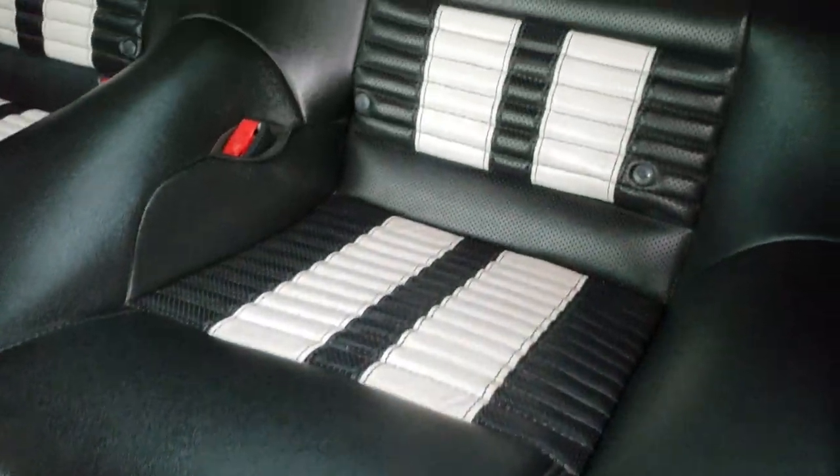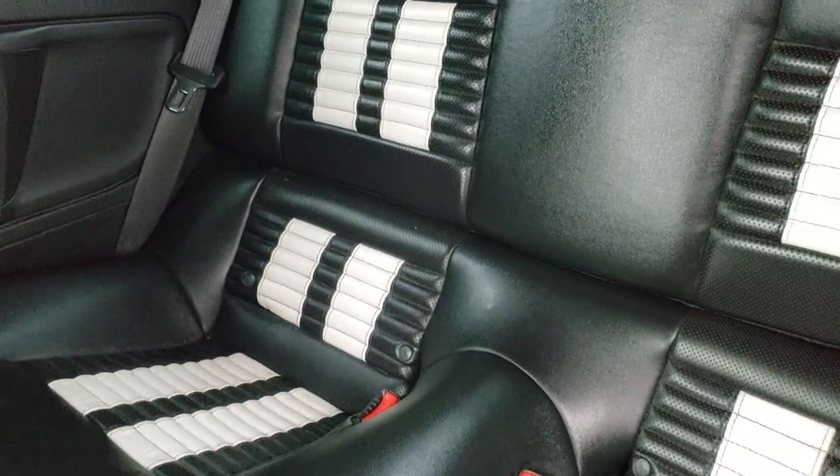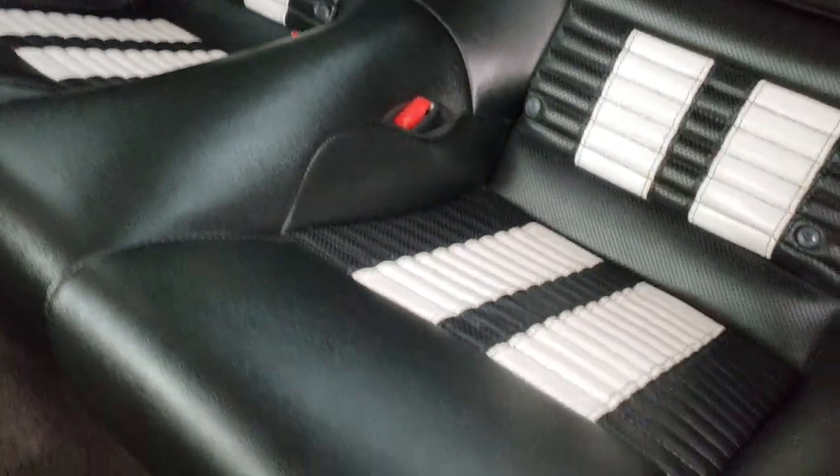The back seats are just as clean as the front seats — no rips or tears back here. It does have the latch child safety system. Carpeting is nice and clean down there as well.